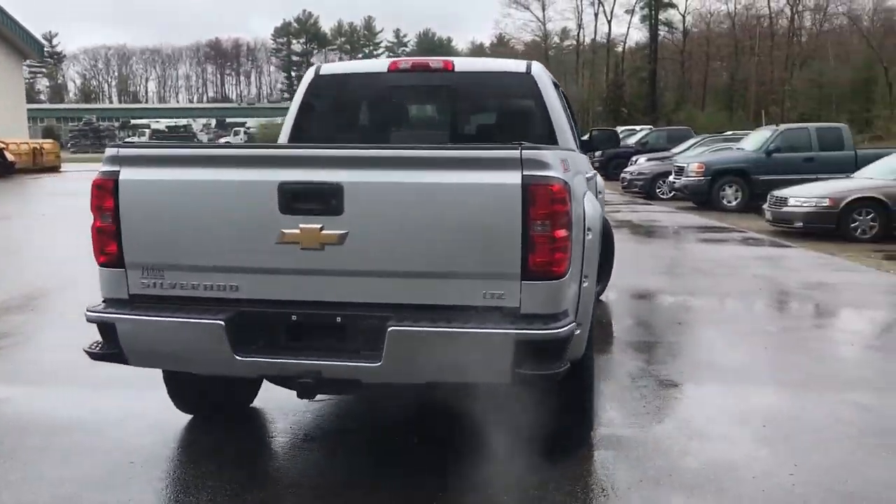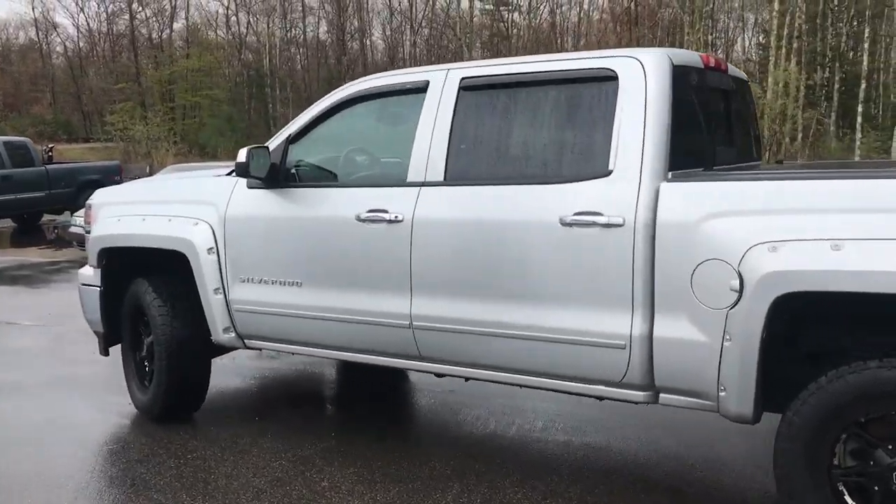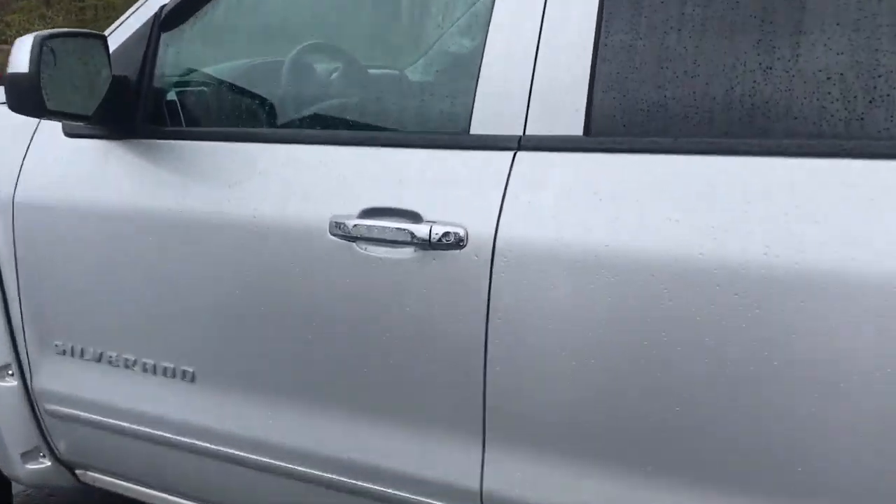This truck is in really good shape. It's got a 6.2-liter V8, and it's got just about 103,000 miles on it.